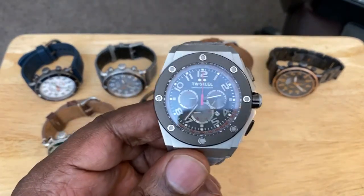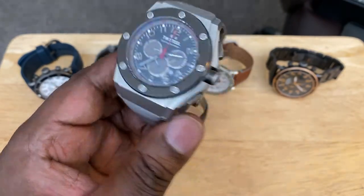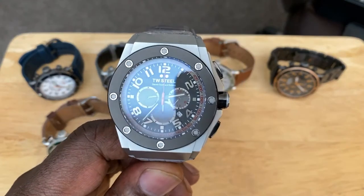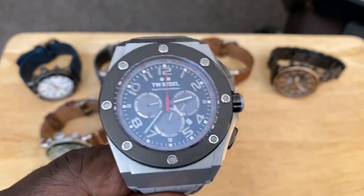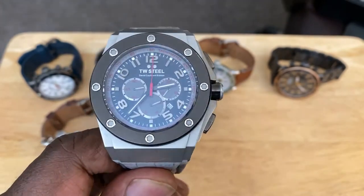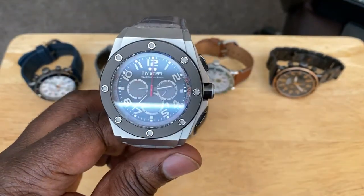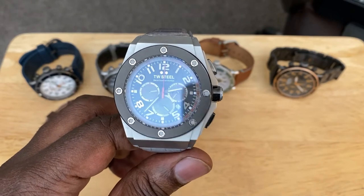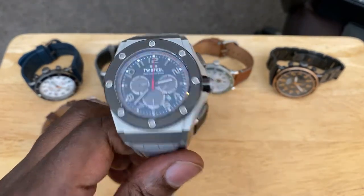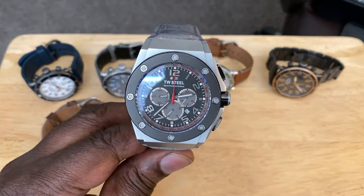Next is a TW Steel — the David Coulthard edition. It's done in many layers of grays and silvers with matte finishes. It's a very attractive watch in my opinion — a chronograph with so much going on on the dial. You could stare at it for a good half hour and just pick up on all kinds of little different details. It's a very well put together watch with a lot of heft to it. It may look very similar to an AP Offshore, but those who know AP will look at this and know this is nowhere in the vicinity of an AP.